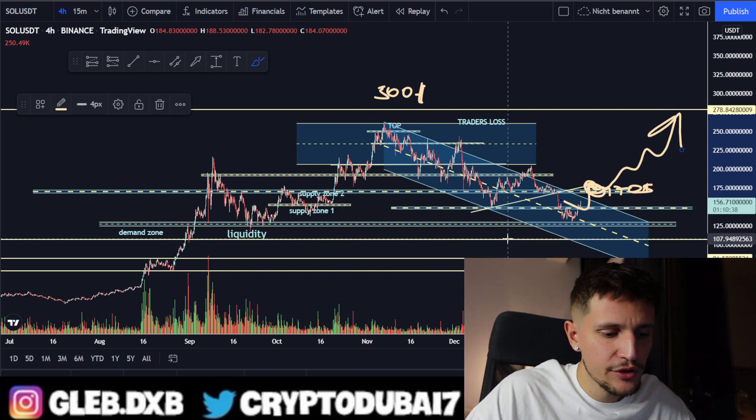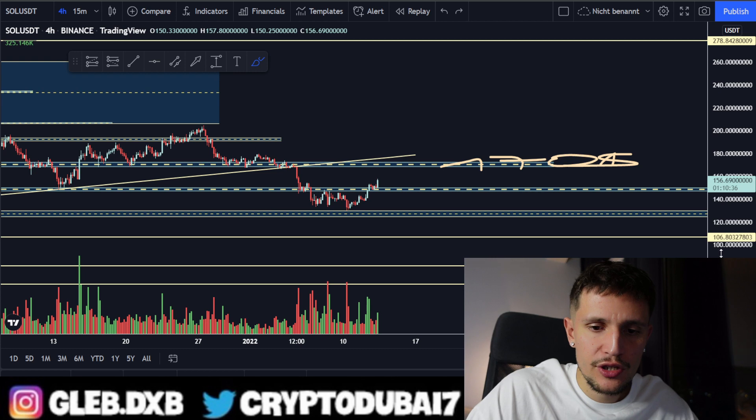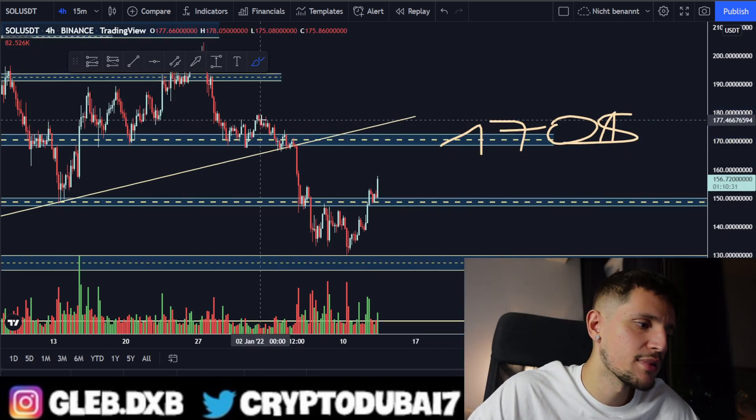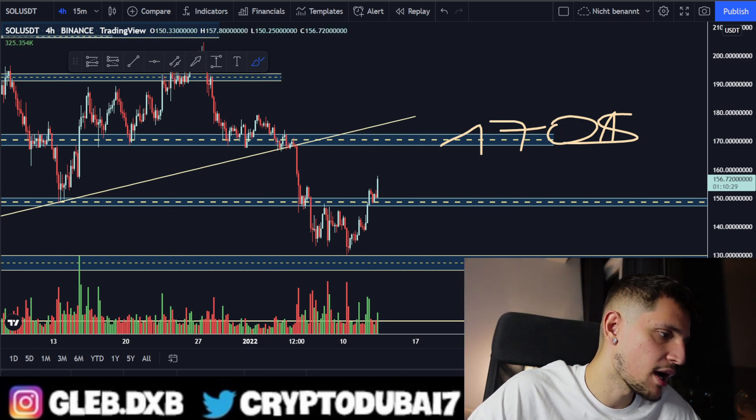For the immediate short term, I'm watching the resistance around $170 to see how things play out, and I will of course keep you updated.